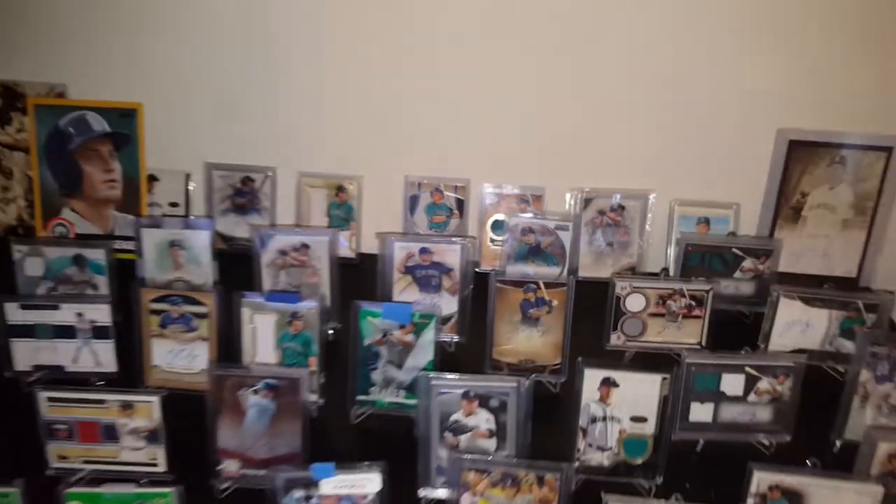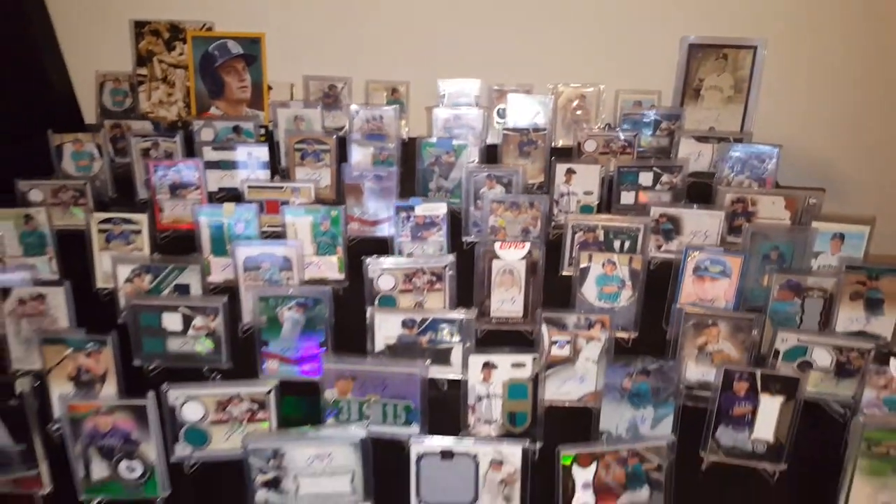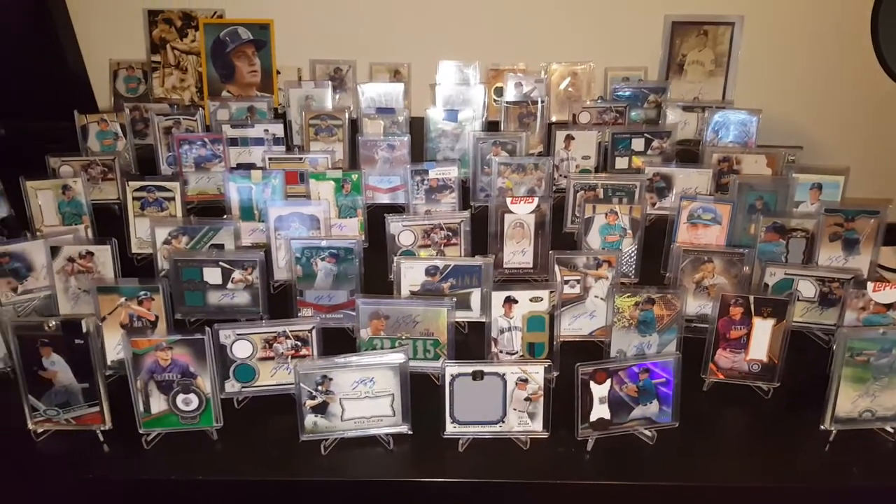This is all for sale. It's a lot, obviously, which is why I'm doing a video. So if you have any interest, let me know. Thanks for watching.